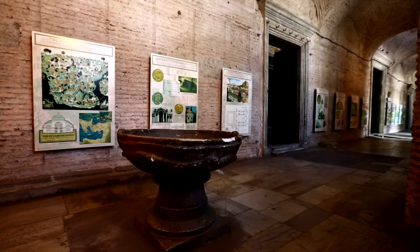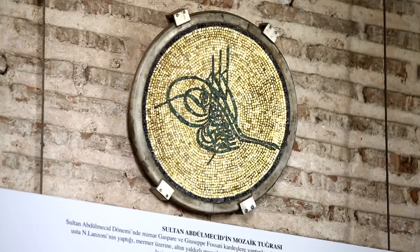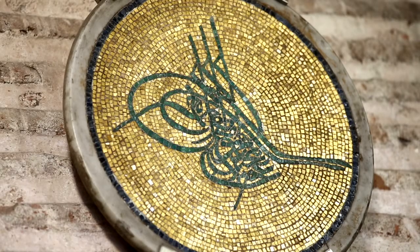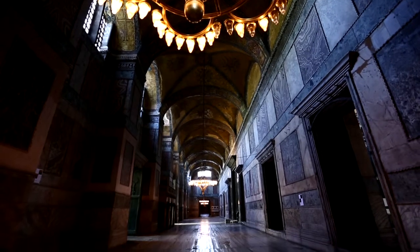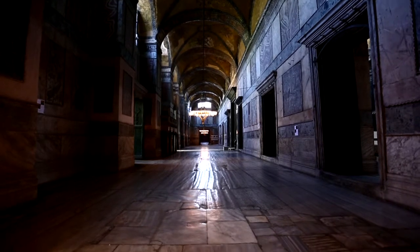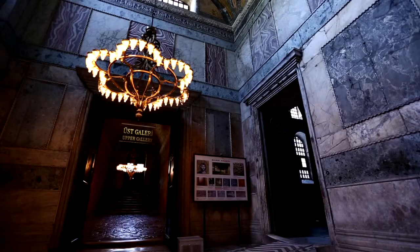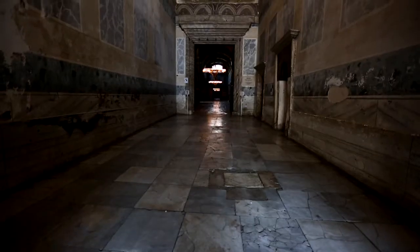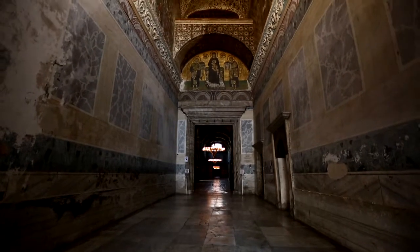On the wall to the right side of the main entrance door of the exterior narthex is where the Tughra of Sultan Abdul Mejid is located. Entrance into the second gallery, called the interior narthex, is possible by passing through five doors. Exit to the outside is possible from the door located on the south side of the interior narthex, if one does not want to visit the second floor.